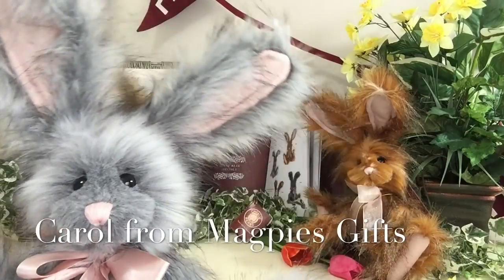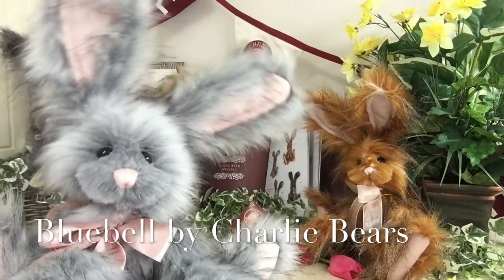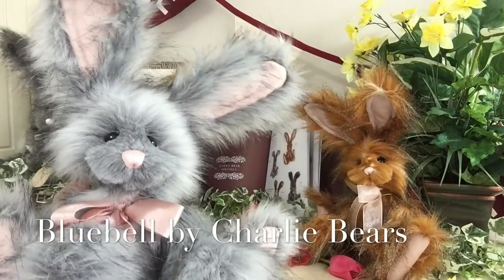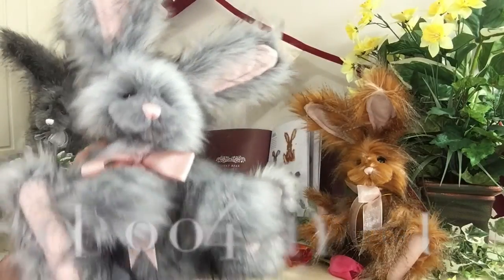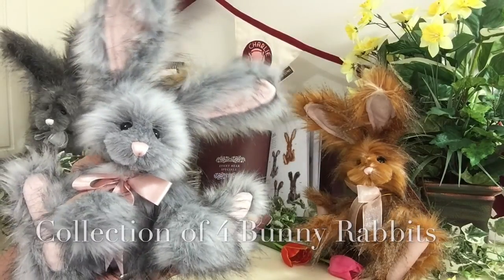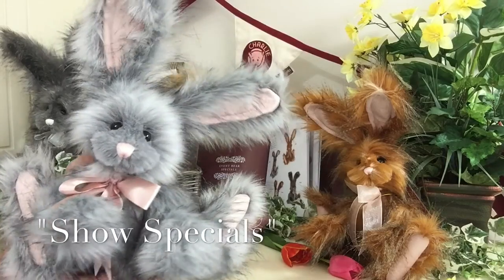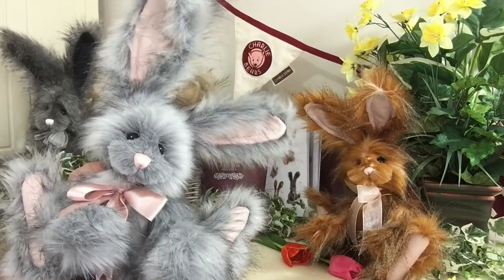Hello everybody, it's Carol here from Magpies Gifts. This is Bluebell, and Bluebell has been created by Charlie Bears. She's part of a lovely little collection known as the show specials, which means that she's only available from stockists that attended the trade show.